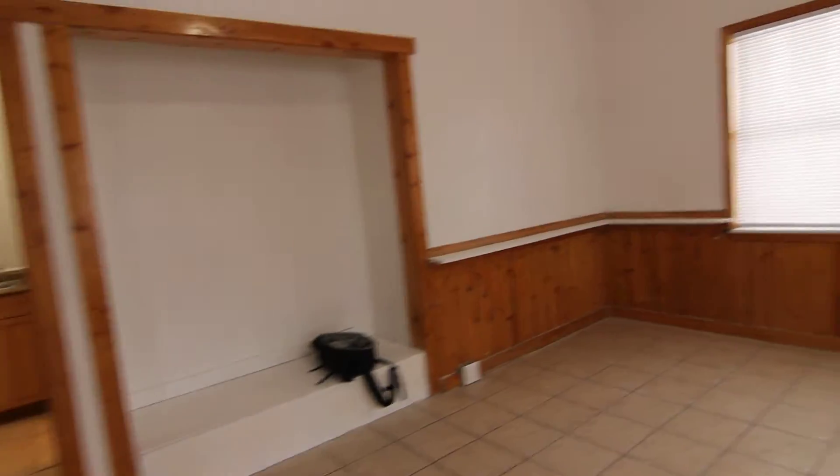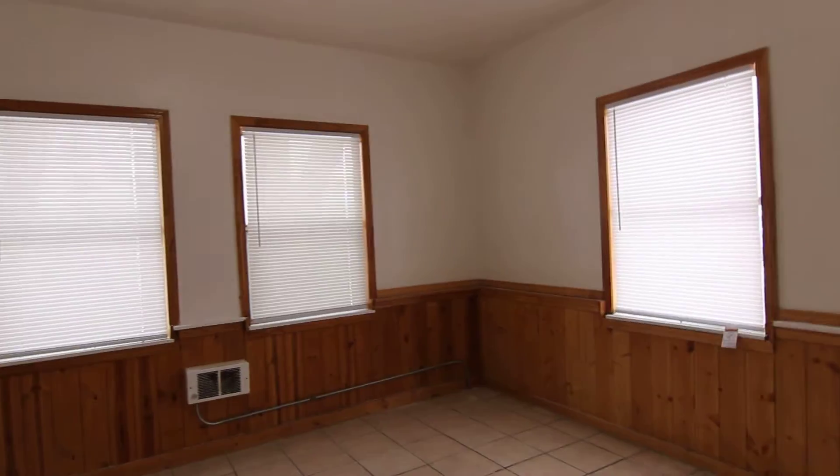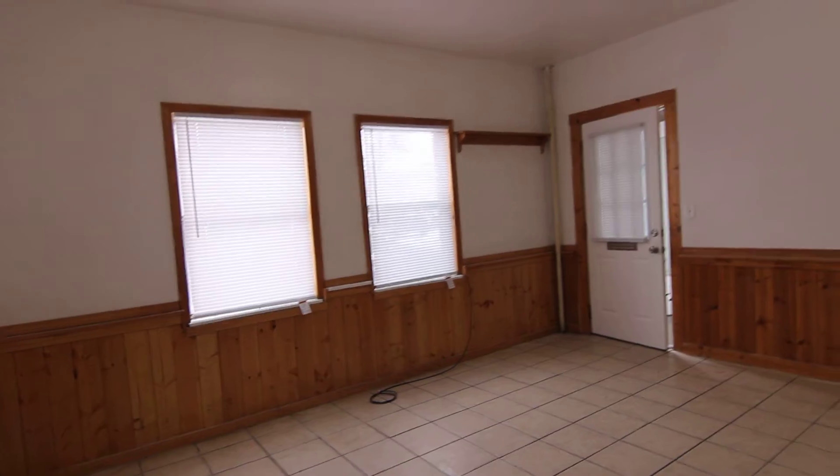As we first walk in, you can see the nice, large living area with multiple windows for natural lighting.